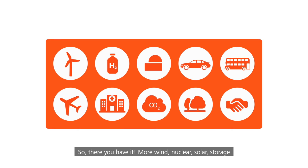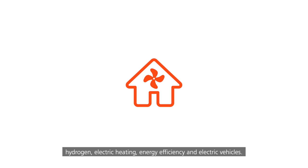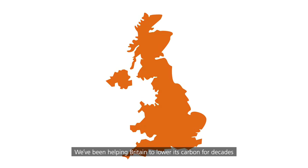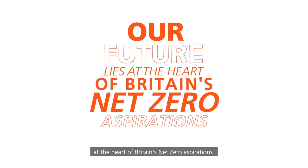So, there you have it. More wind, nuclear, solar, storage, hydrogen, electric heating, energy efficiency, and electric vehicles. We've been helping Britain to lower its carbon for decades, and it's great to know our future lies at the heart of Britain's net zero aspirations.